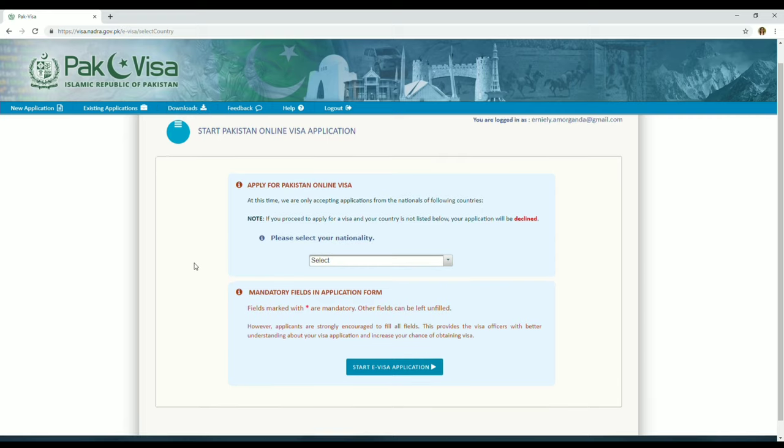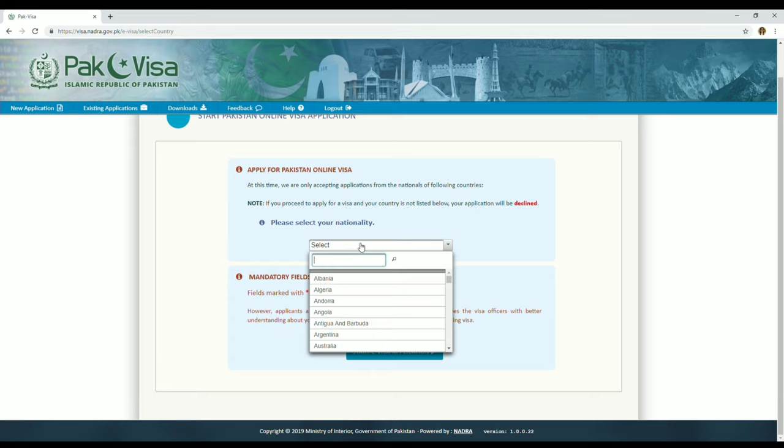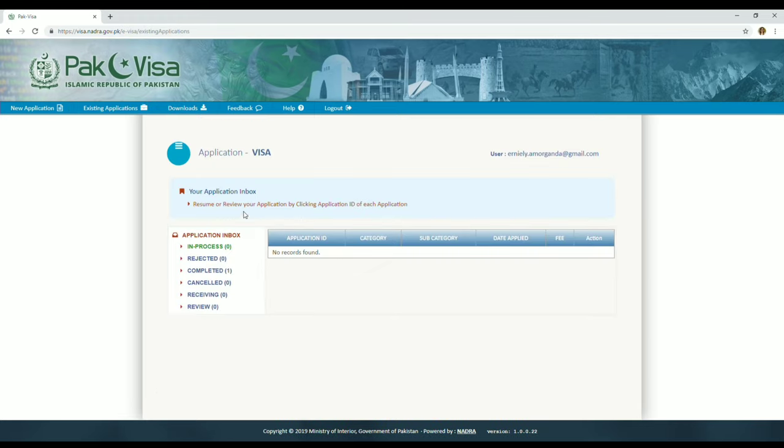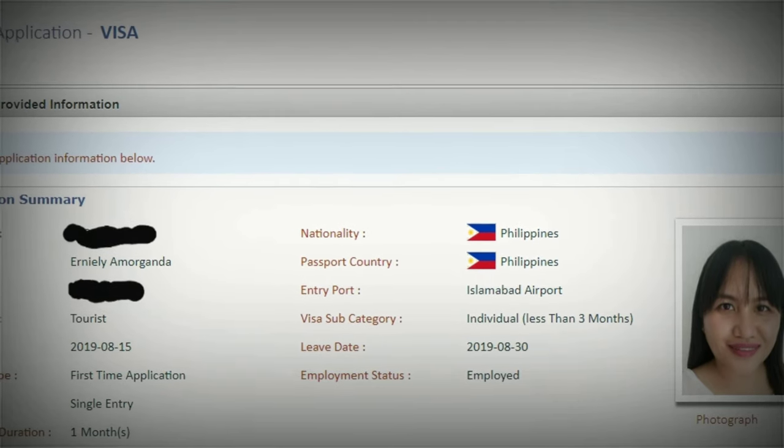Once logged in, to start a new application you click 'New Application.' I confirmed that Philippines is included, so you can start your e-visa application. Since I already have one, I clicked on my existing application — don't choose a completed one since that means the visa has already been issued. I paid 25 USD for the application.